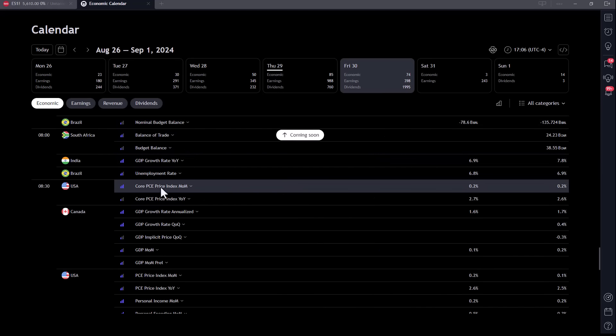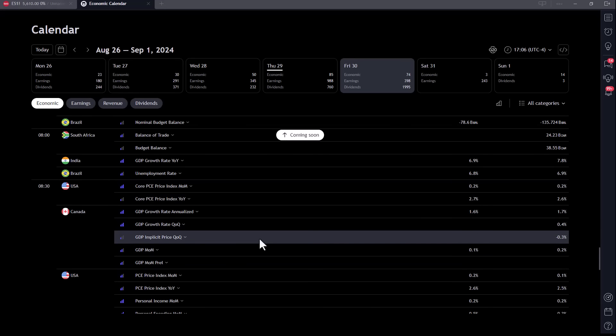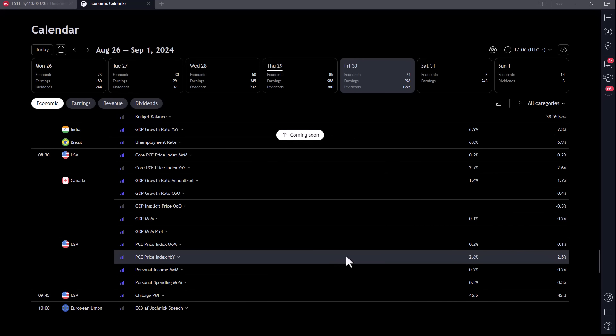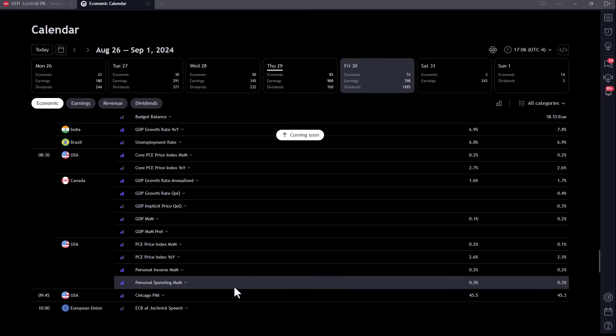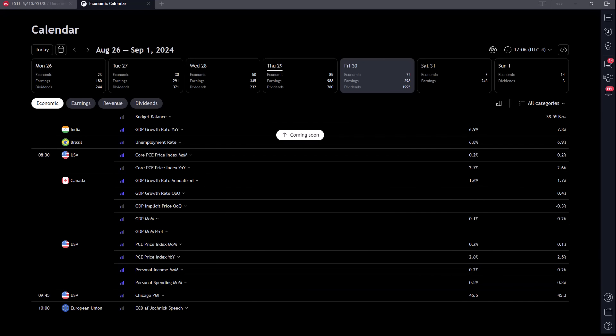Tomorrow we have PCE coming out — year-over-year core. You're going to want to watch PCE tomorrow; that'll come out at 8:30, then Chicago PMI. And then you're going to have a light-volume market in general because of the long holiday weekend. Keep that in mind — it's kind of why we were light today as well.